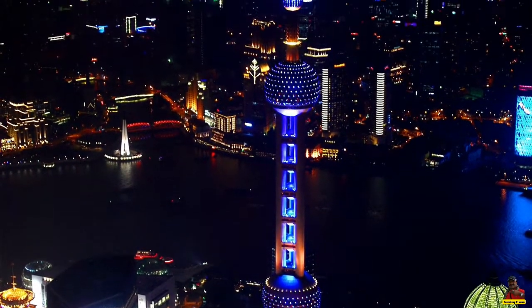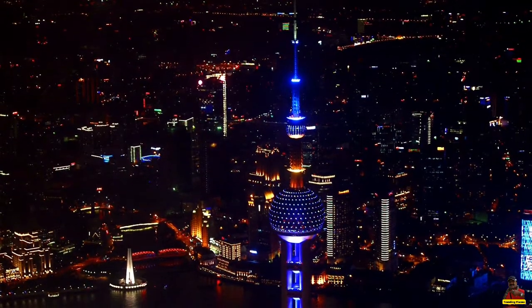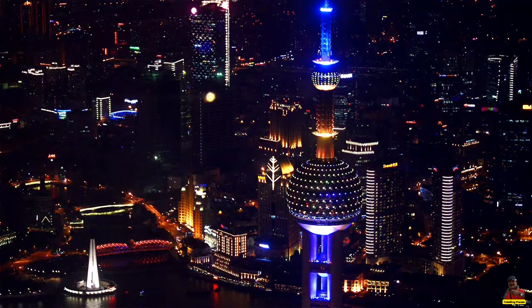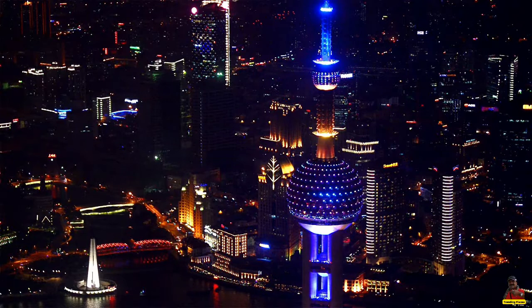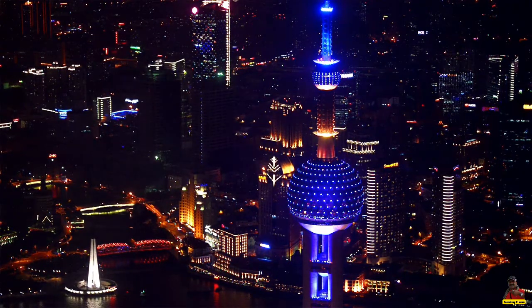The skyscraper is located in Shanghai's Lujiazui neighborhood in Pudong. Construction on the tower began in 1991 and was finished in 1994.